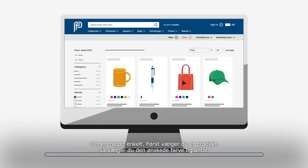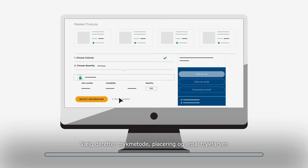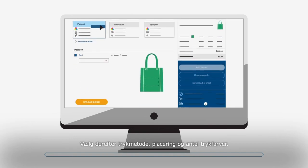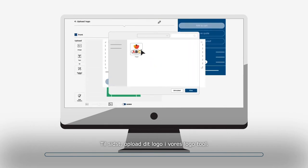It's simple. First, you select a product, choose the color you want and select the quantity. Next, select the decoration method, position and number of colors. Finally, upload your logo in our logo tool.